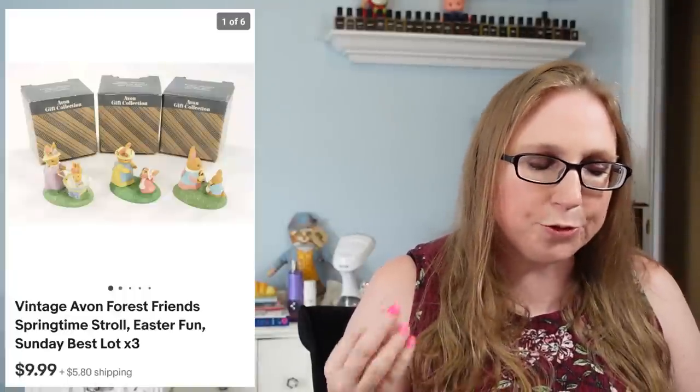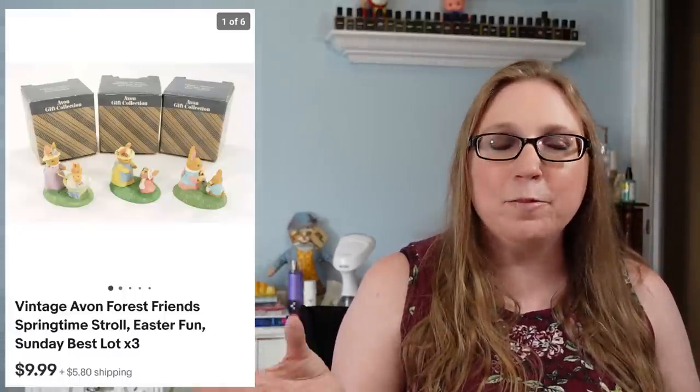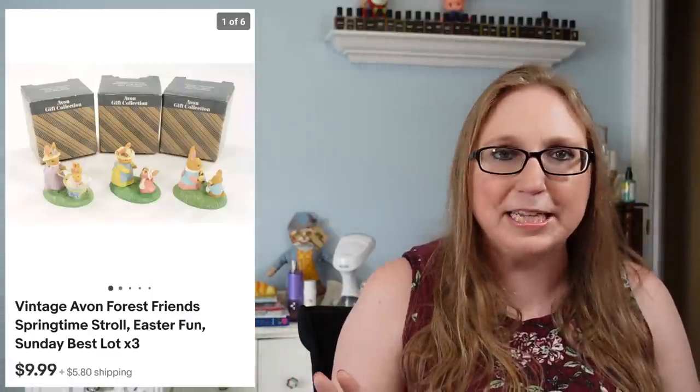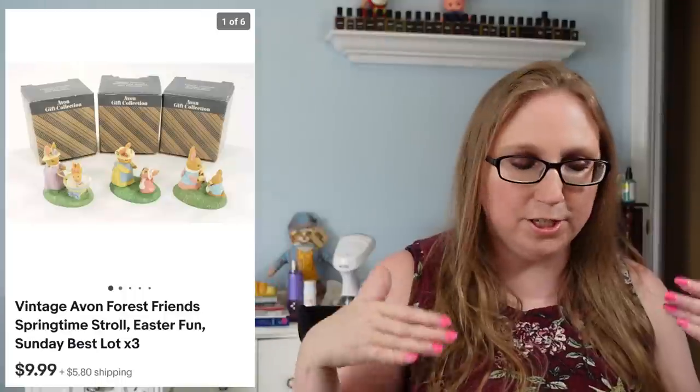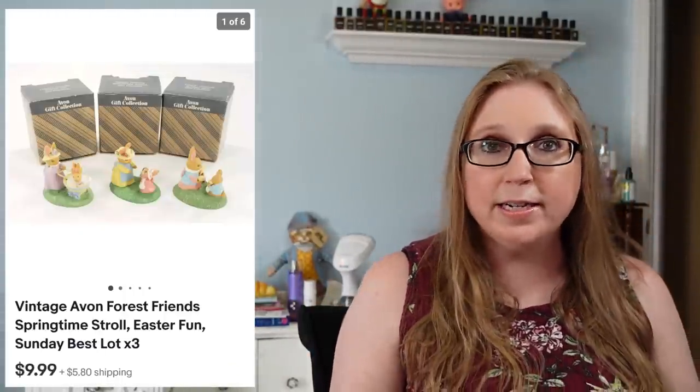Next was a set of three Avon Forest Friends little Easter figures, which came from a random auction tray. Eric thought they were really cute and probably paid a dollar for the whole tray. Those sold for $9.99.